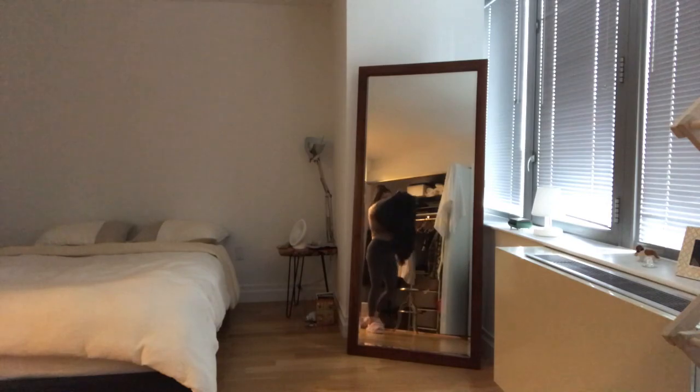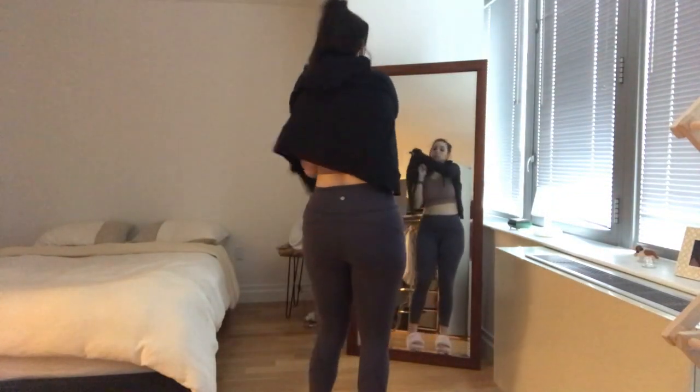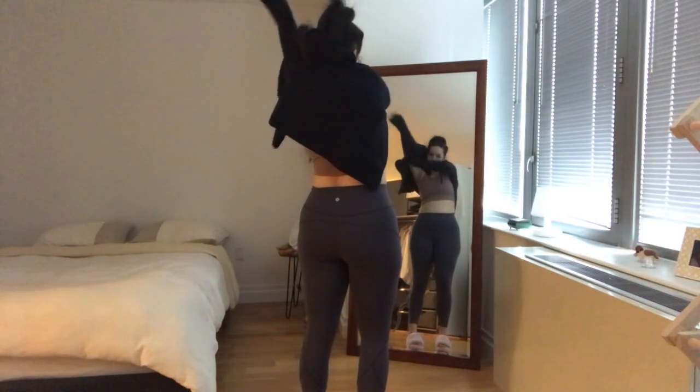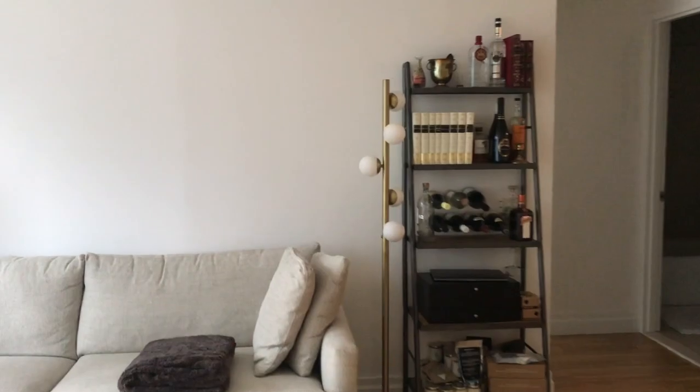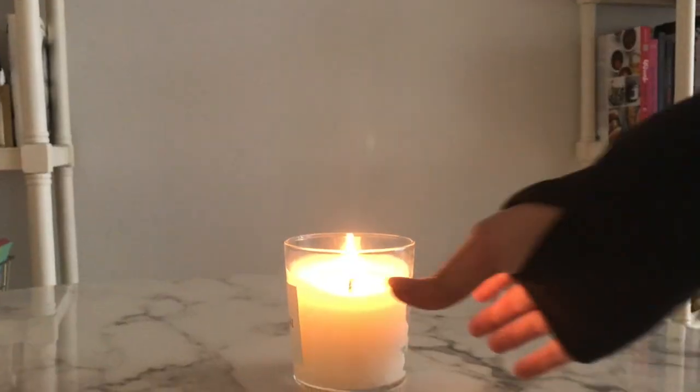The next thing I do is get changed for the gym. I like to get changed before I leave the bedroom, otherwise I just stay in my pajamas all day and never make it to the gym. So I always have to change before I leave the bedroom.